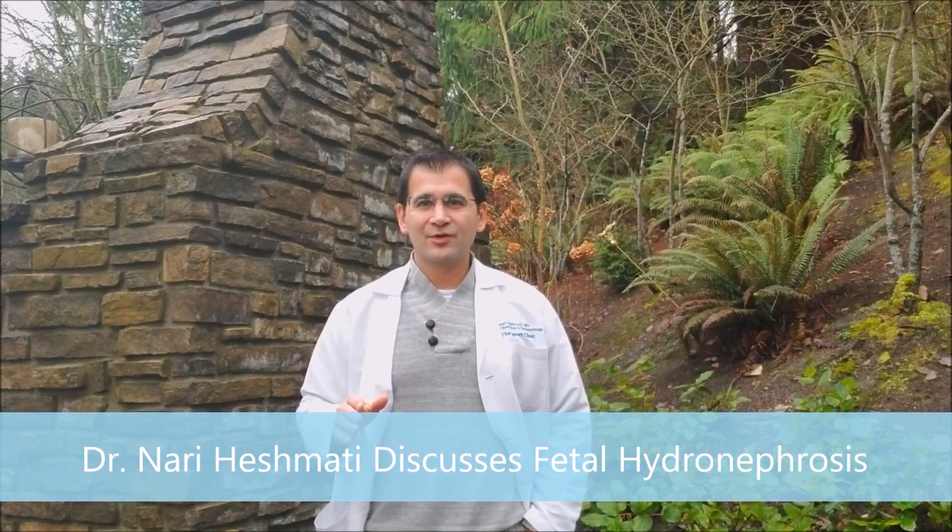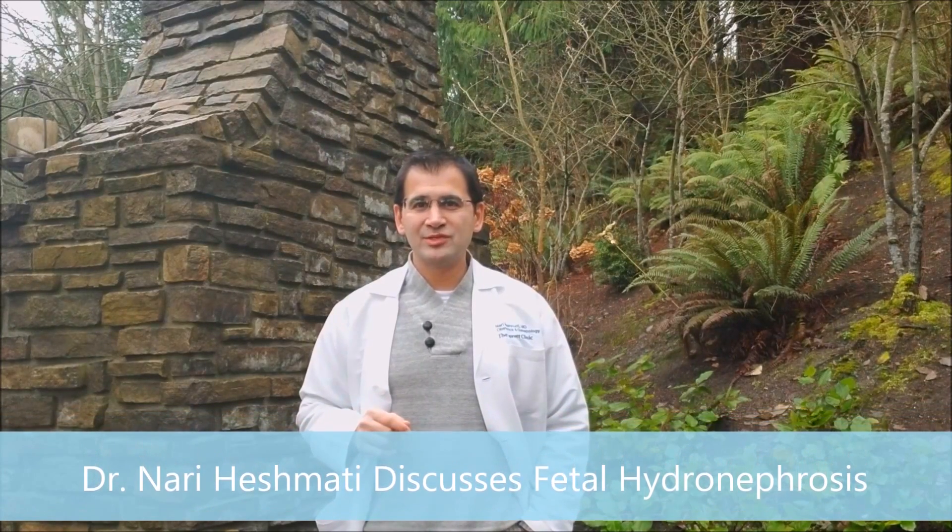Hi, everybody. I'm Dr. Nari Hishmadi. I'm a board-certified OB-GYN in the Mukilteo Everett area just north of Seattle, and today I'm going to talk to you about fetal hydronephrosis.